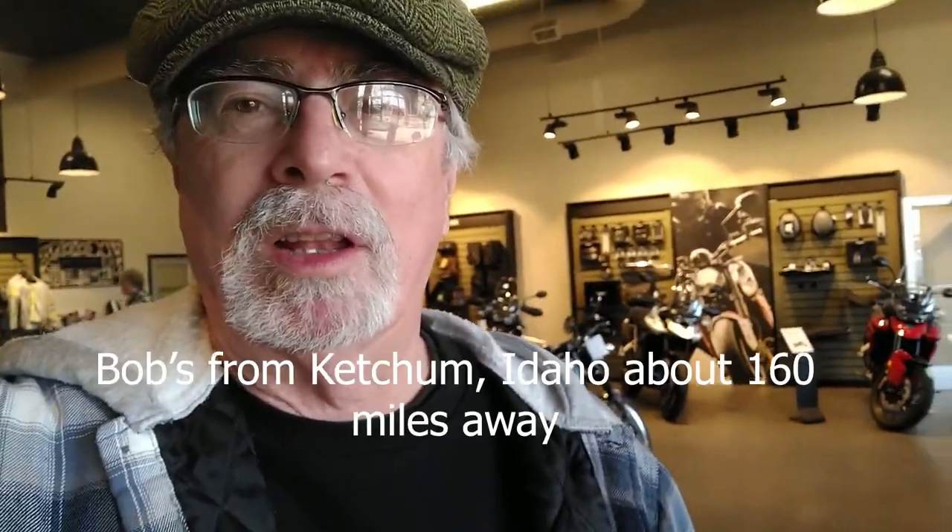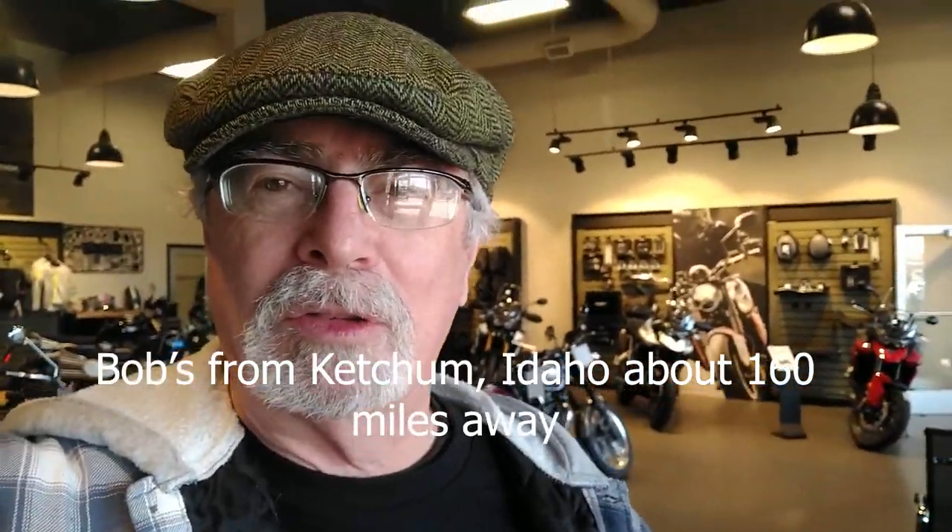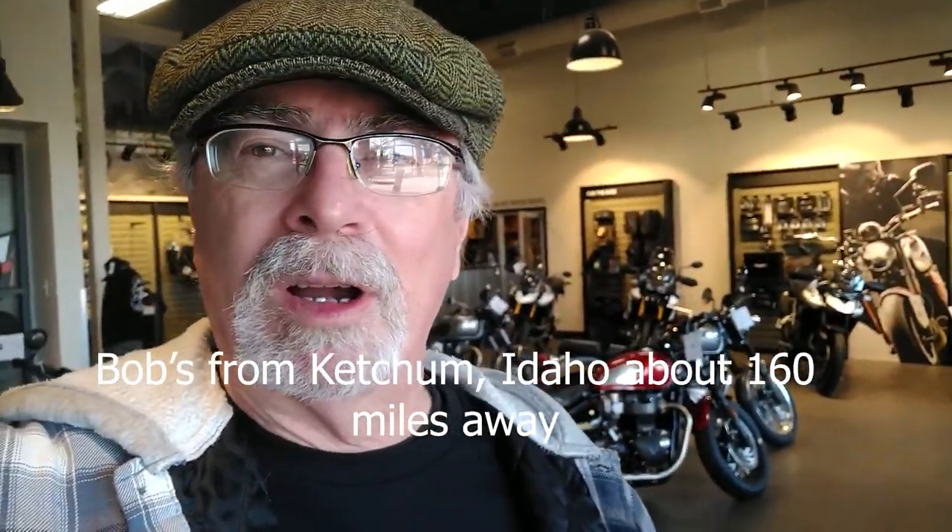This is the Flat Cap Cafe Racer up here at the Triumph shop in Boise. One of the viewers that views the channel every once in a while, Bob Lynch, is up here getting a new Tiger, so I thought I'd join him.